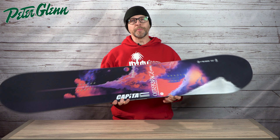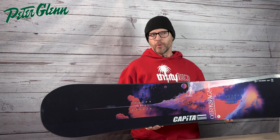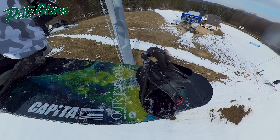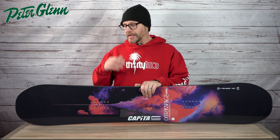The second board that I was really, really pumped on was the Capita Outer Space Living. This is a little bit more of an all-mountain, go anywhere, do anything type board, but it definitely has a softer, easier feel. On the third day of the demo, I took this thing out.